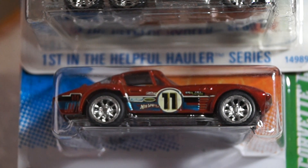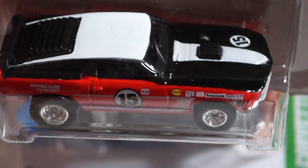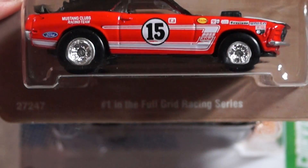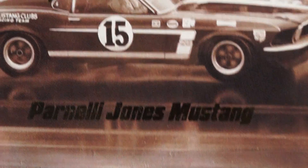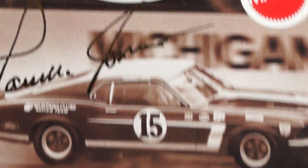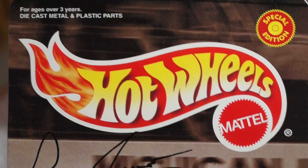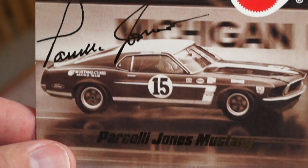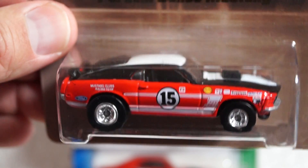Next I got another special edition — another 1970 Mach 1 Mustang: the Parnelli Jones Mustang. Check that baby out — sweet, that is amazing. Real riders of course. The Parnelli Jones Mustang is the card art. Pretty damn cool if you ask me. Really really nice guys, nice detail.